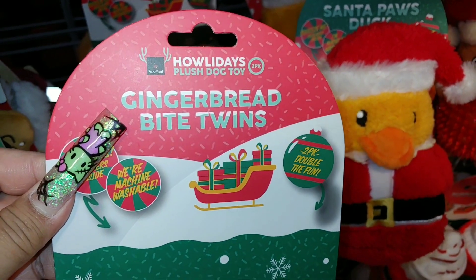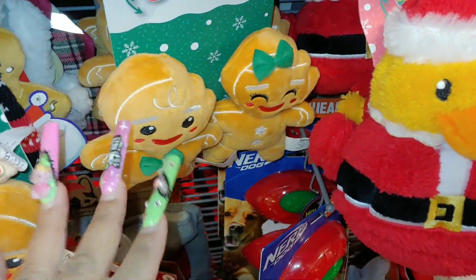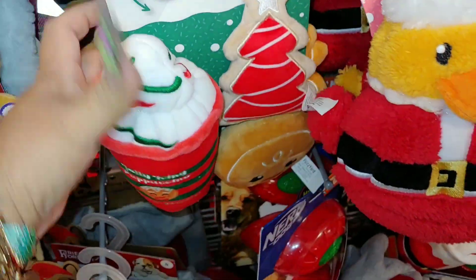These are gingerbread by twins for $7, and they are absolutely cute for decoration. You don't have to have a pet to have these, as I've always mentioned.